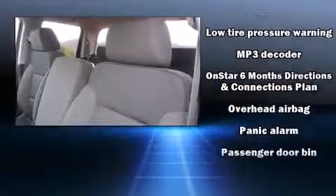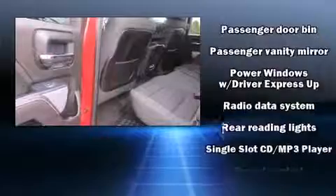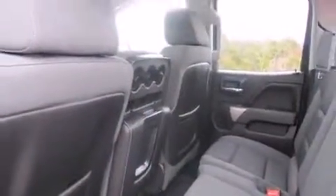Additional safety features include traction control, ignition disabling, OnStar, and four-wheel disc brakes with ABS. For added security, Dynamic Stability Control supplements the drivetrain.